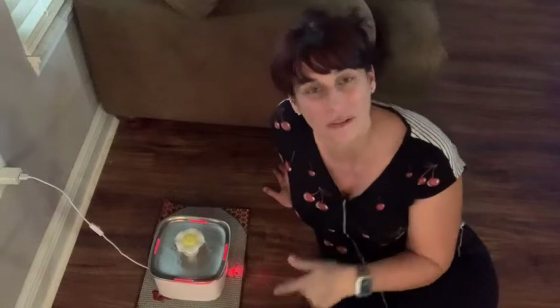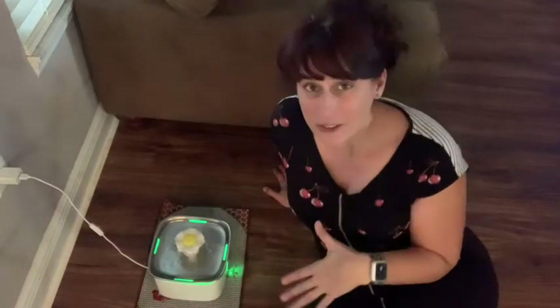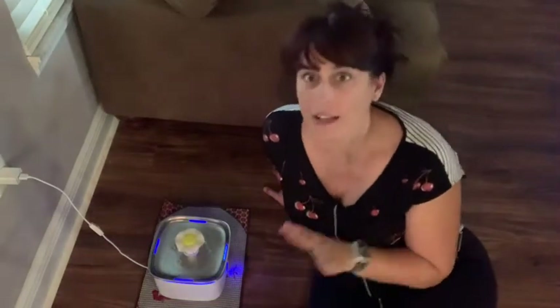I'm Sarah with WTI. I'm sitting on the floor, but I wanted to show you the magic of this water fountain. It's so cool — it's stainless steel, it has a filter to keep the water clean, it has a really big capacity, and it has lights that change colors. This thing is amazing.